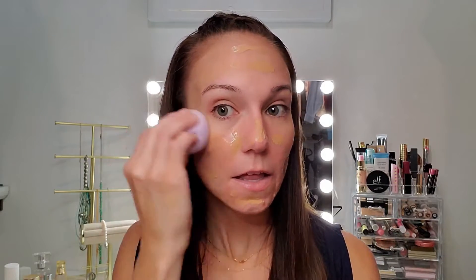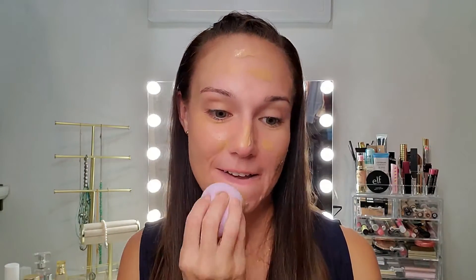As I dab this on my skin, this is definitely a more liquidy foundation than a lot you're going to find. Some foundations are thicker, some are thinner — this is definitely a thinner formula. So let's see how it blends in. Get my hair out of the way here, always a problem, right? Hopefully this is going to be a good shade match.